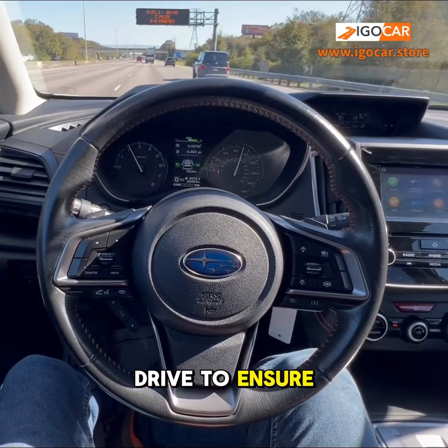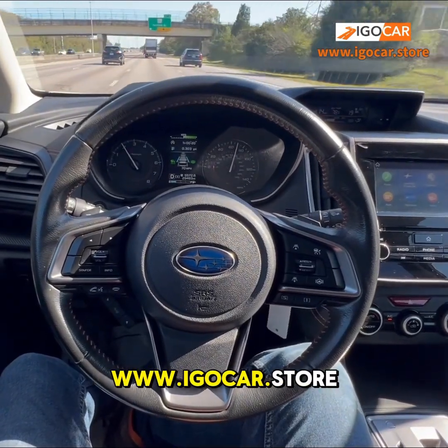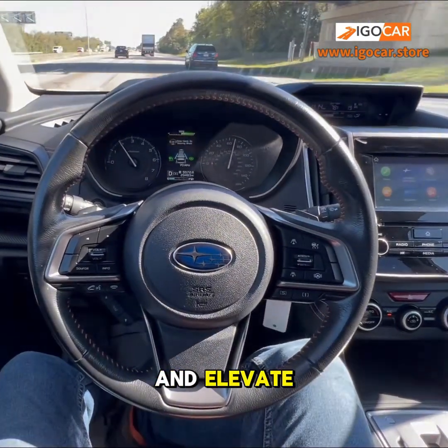Finally, a test drive to ensure perfection. Ready to experience the difference? Visit us at www.iGoCare.store and elevate your drive.